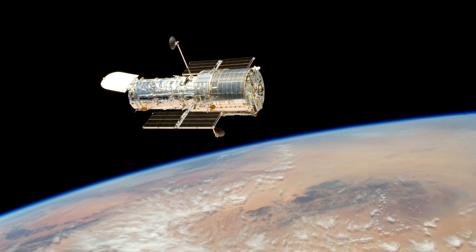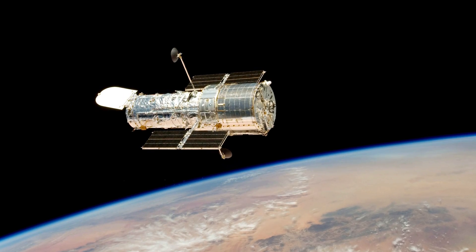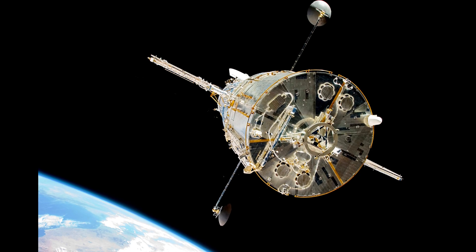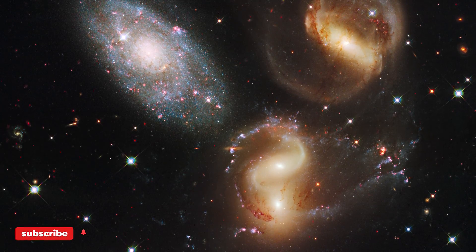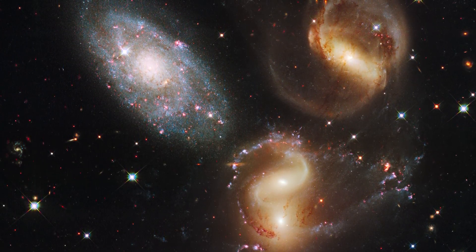On March 7th, 2021, the Hubble Telescope entered safe mode after a software error. Four days later, to the relief of all, the Hubble returned to carry out scientific operations, letting us know that it still has many years left in which it'll continue to show us spectacular images of the cosmos.